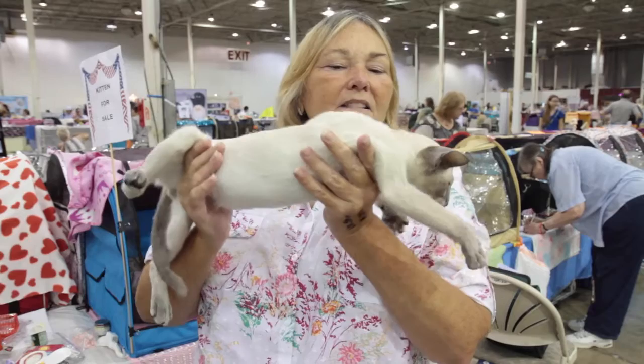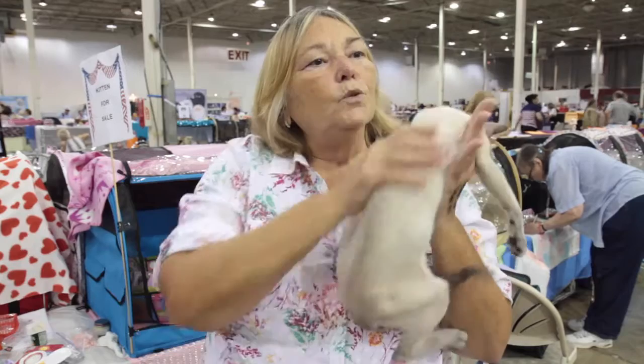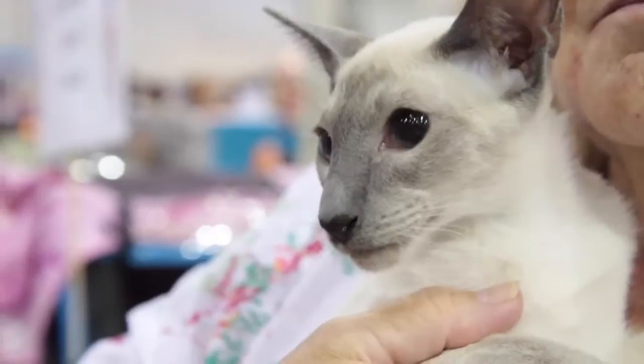A Siamese does not take a whole lot of grooming. They just need a bath before show, and maybe just a little wipe down with a chamois, and just clean their ears, of course, and claws. You keep their claws cut, and that's about it.